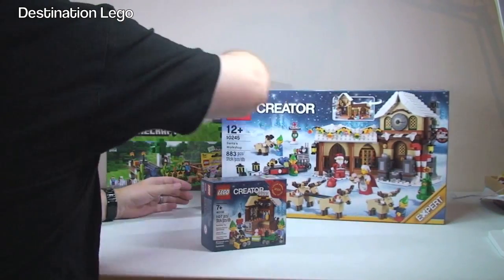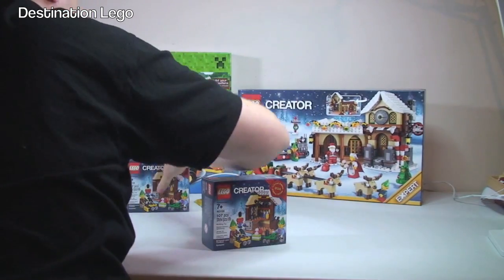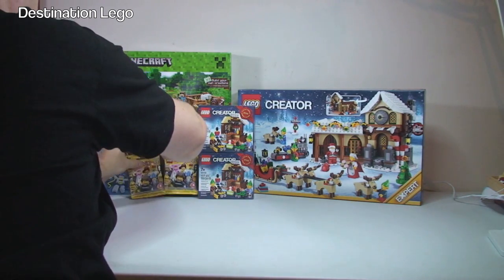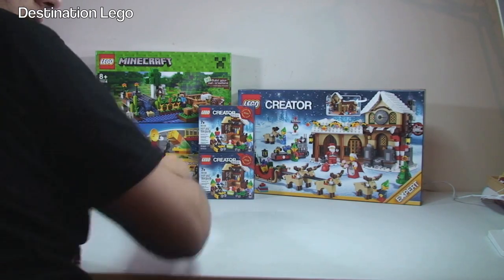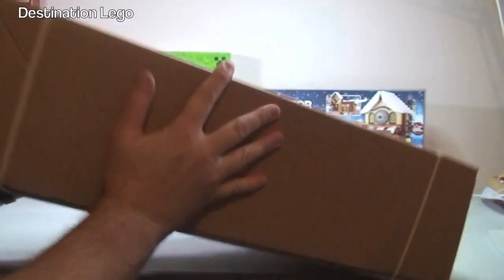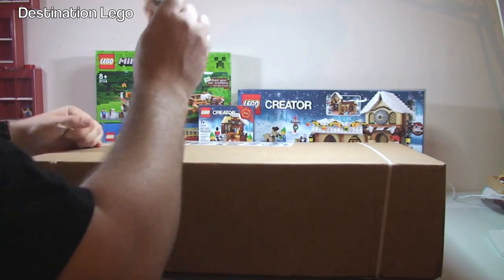So we now have — let's stack these up — we have three little Toy Shops. Let's put those back up there. Next up, get rid of that box and move on to the next one, straps off.